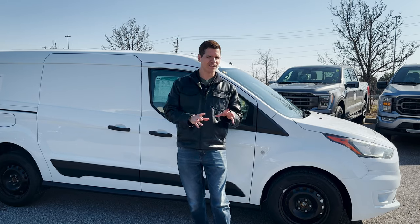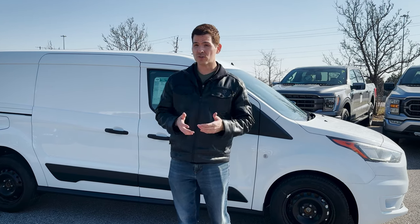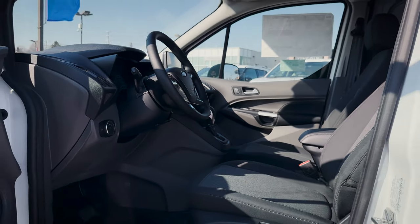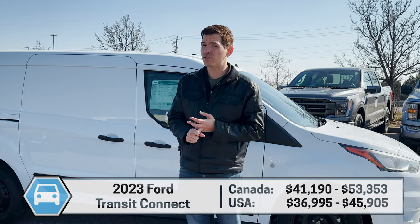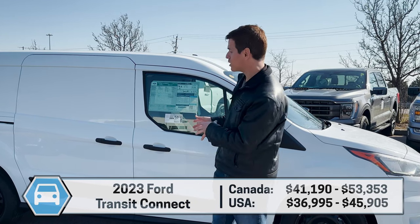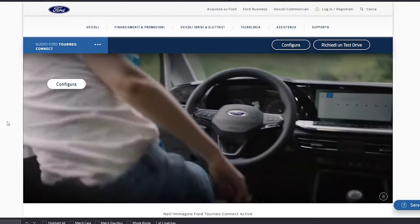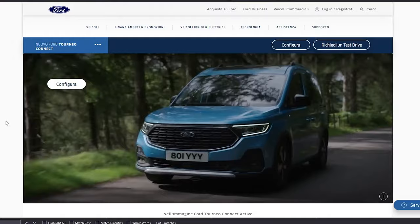It's potentially the last year for a few reasons. The Transit Connect looks like it's getting discontinued in North America, but there were also talks that the next generation would be built on the same platform as the Escape, the Maverick, and the Bronco Sport. As of right now it hasn't officially been announced, but it does look like this might be the last production year in North America. Apparently this thing will still be available for the European market after 2023, and that's going to be under the Tourneo — what this thing is known as in the European market.